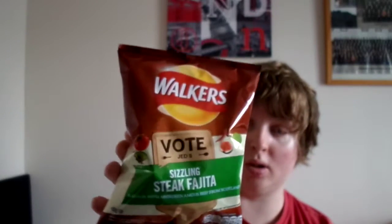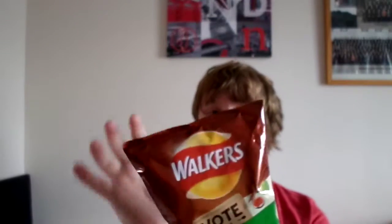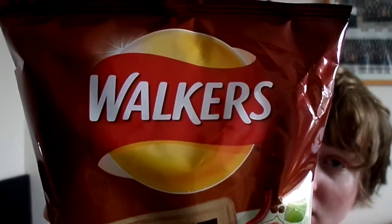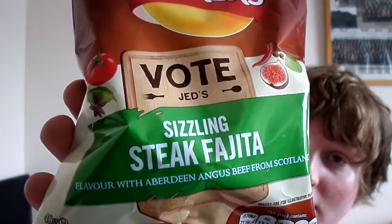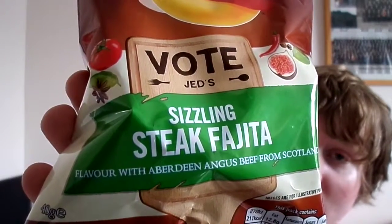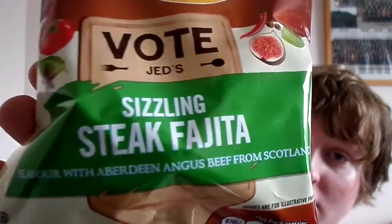Just like all the other 'Do Us a Flavour' packaging, I'm just going to show you the packaging. It is very similar to the other packaging, except it's brown and green. Here's the front. Walker's — Vote Jed's Sizzling Steak Fajita flavour with Aberdeen Angus Beef from Scotland.